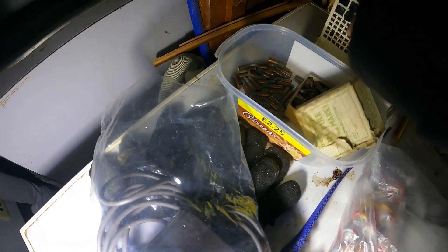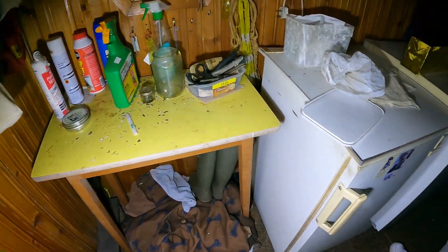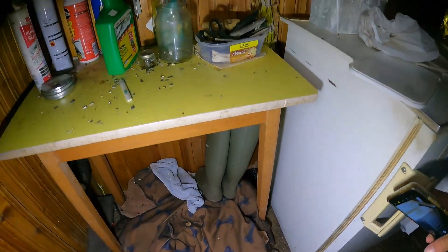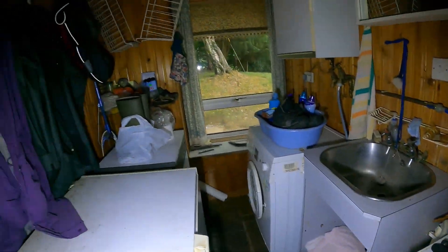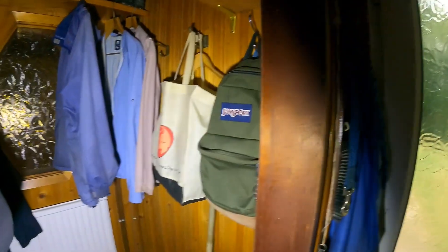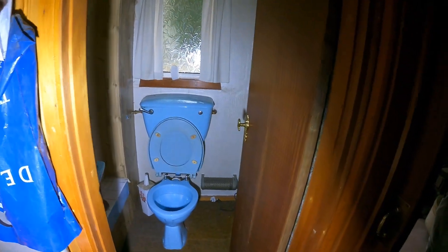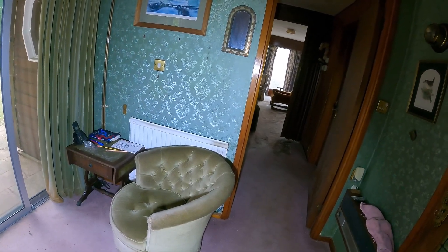There you go guys. There's a lot of things to store in the fridge, isn't it? Old shoes. What's in there?